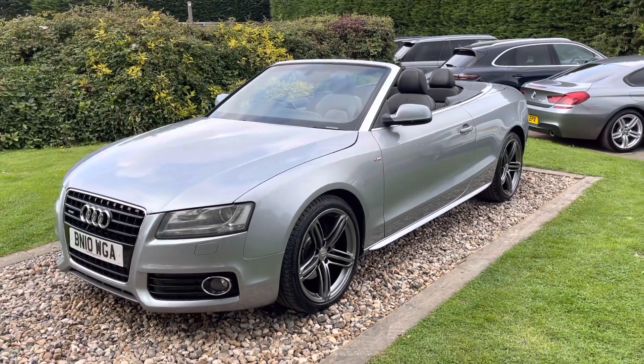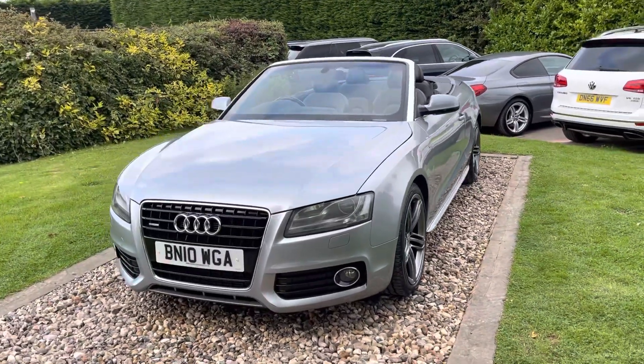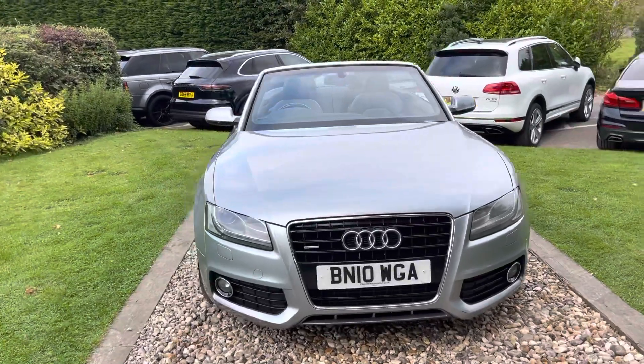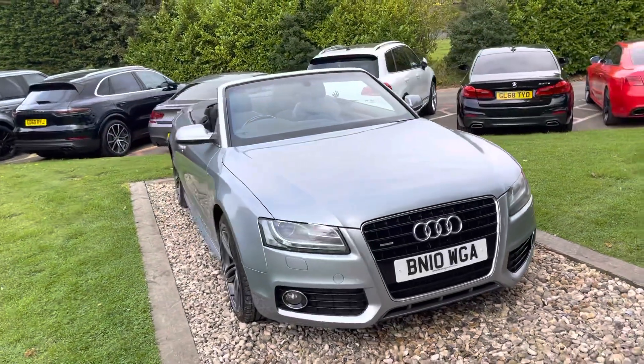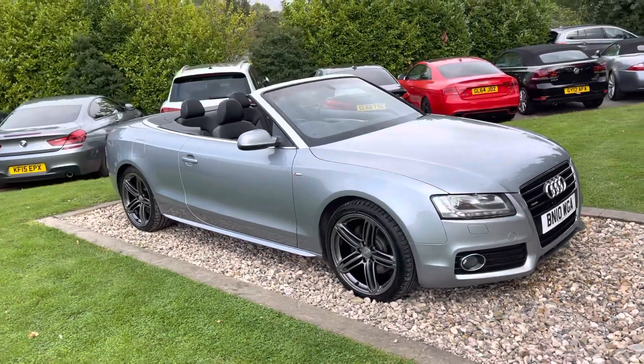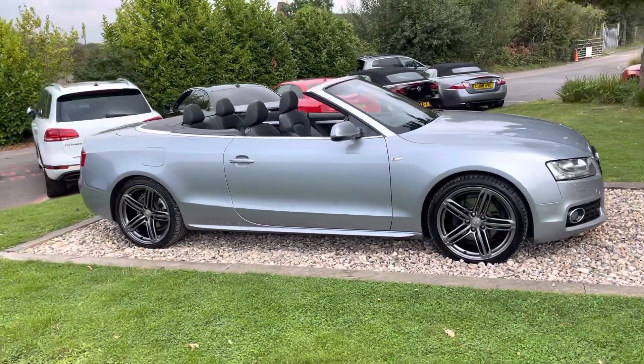Hi guys, welcome to Rovers Group. Nice car for you here today - we took this in part exchange recently from a nice couple from Surrey who bought a white Range Rover from us. This is a March 2010, 10-registered Audi 3 litre TDI Quattro S Line auto convertible, finished in Monza Silver - arguably one of the best colours for this car.